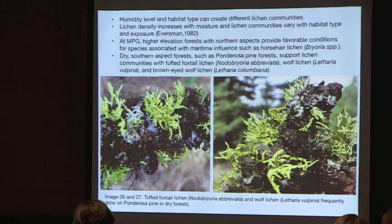Humidity level and habitat type create different lichen communities. A study by Eversman found that lichen density increases with moisture and communities vary with habitat type. This was observed at the ranch as well: higher-elevation forests with a northern aspect have a completely different assemblage, especially maritime-influenced species like Bryoria. Dry southern-aspect ponderosa pine forests support their own distinct set of common species.